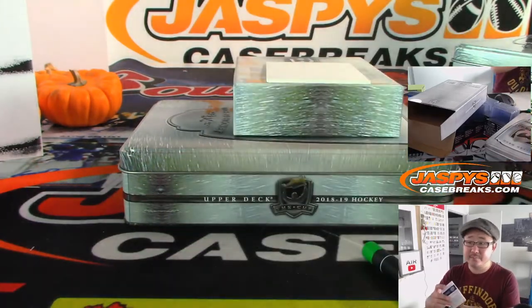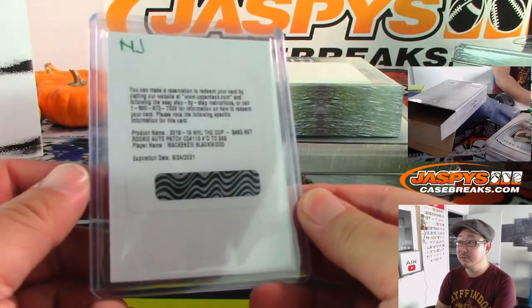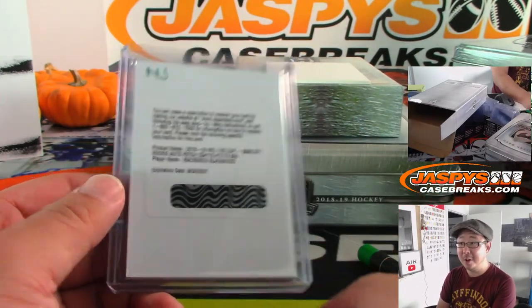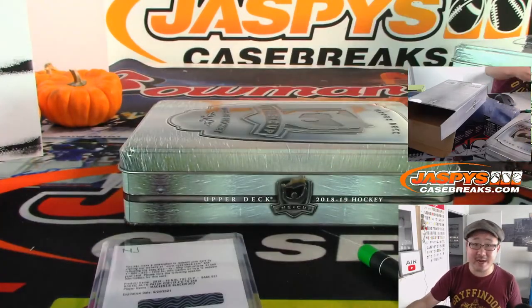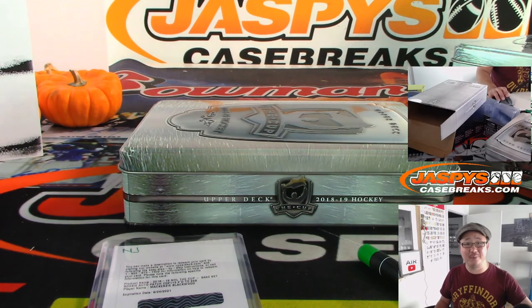And there you have it, ladies and gentlemen. There you go — yeah, everyone in the break knew, we all knew. We went to Noah's High School? Tell him to come sign at Jazbee's, call him up. All right, there you have it folks — that was a three-box Pick Your Team Two of the Cup. This is Joe, we'll see you next time for the next one. Bye-bye.